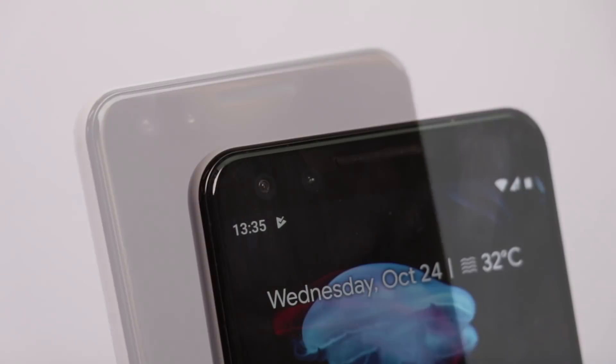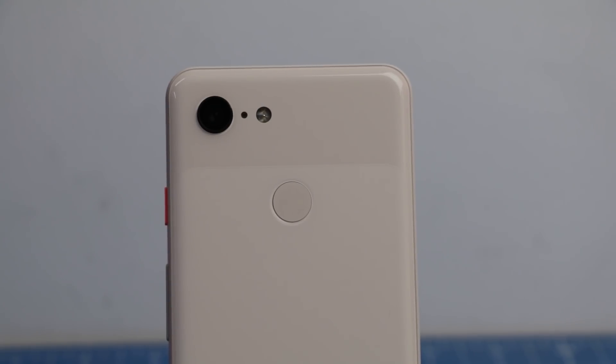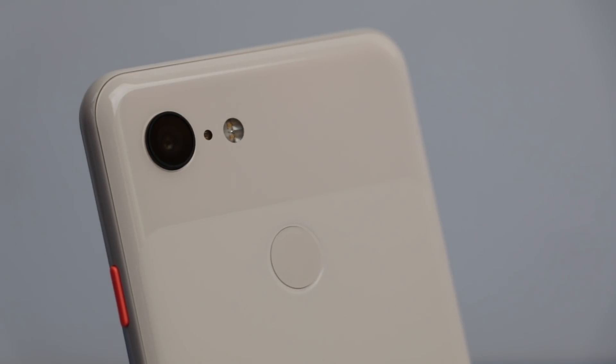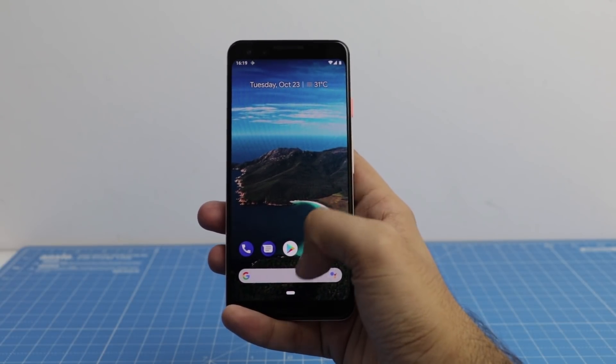This time, on the front of the Pixel 3 and 3 XL, we get a dual camera setup to support wider selfies, so you can have a picture with more of your friends without cutting them off from the frame. Camera is definitely one of the strongest reasons why you should consider the Pixel 3 or 3 XL. Those are the top six reasons to consider Google Pixel 3 or 3 XL, but like every smartphone, these phones do have some shortcomings.